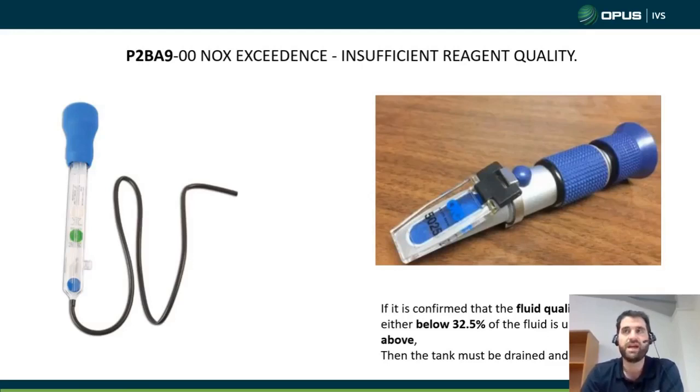Checking the quality would probably be the second or third thing I do, depending on what light has come on. We have seen instances where customers have put screen wash, or even diesel, into their AdBlue tank. You never really know what's in there until you drain some out.